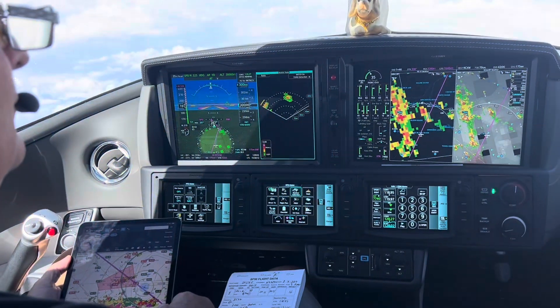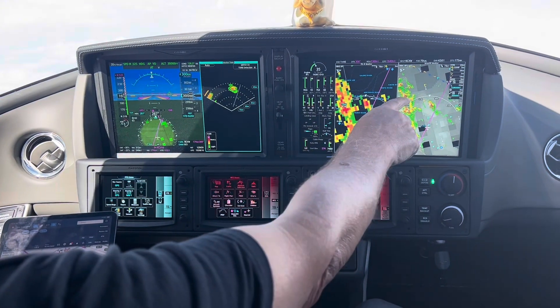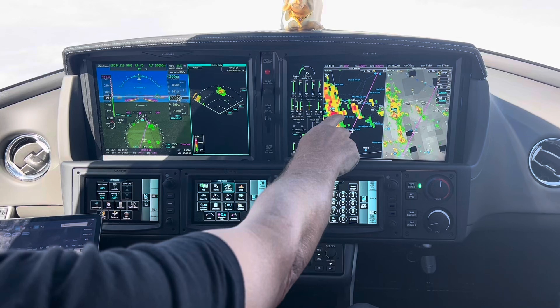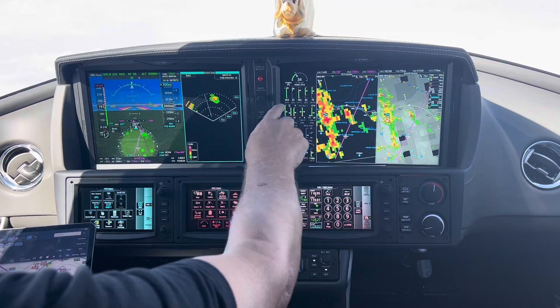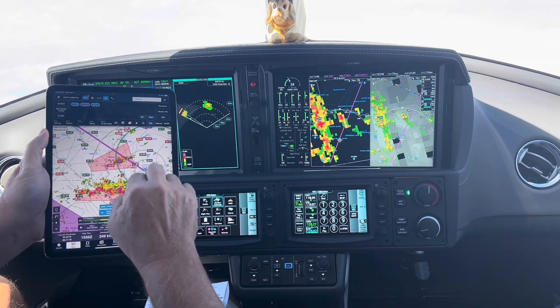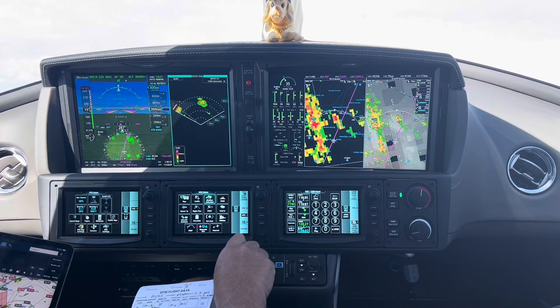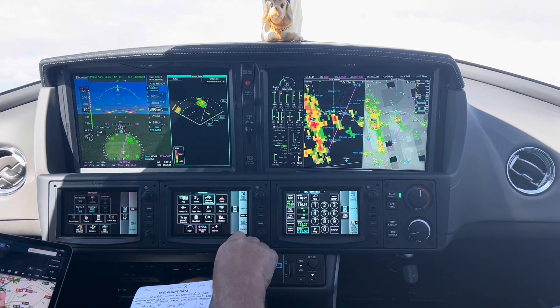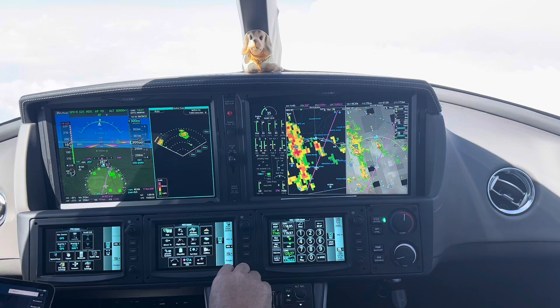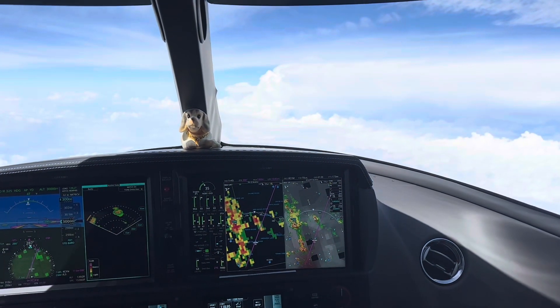Let me take you through the weather and what we have. We have the Sirius XM, we have the ADS-B, and we have the radar. The radar is the most accurate — we put it also on the full flight, but by far the radar is the most accurate.